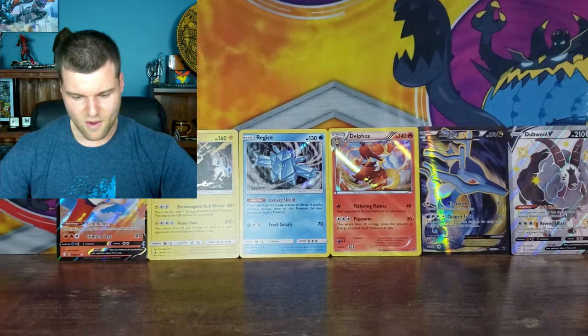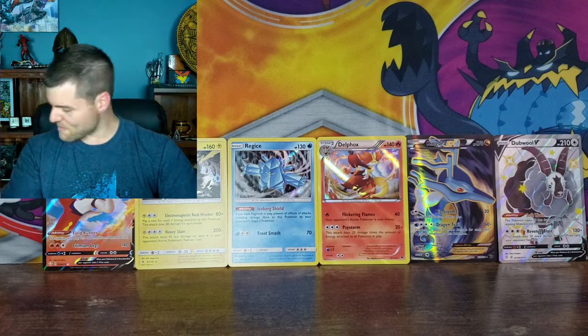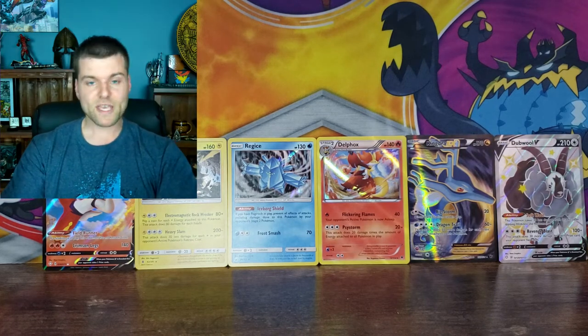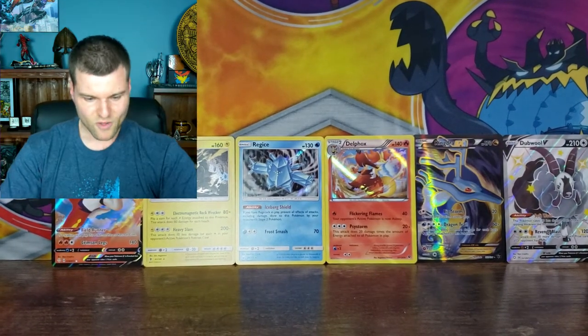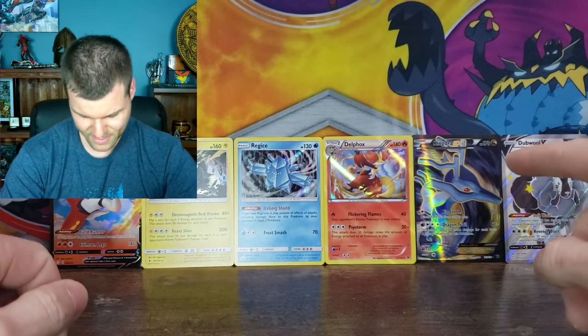And there we go — there are our pulls for today. This was absolutely amazing. A nice Ultra Beast box set, some Fates Collide, and a Pikachu V Shiny Fates box. Nice few pulls — three holo rares, two Vs, and a Kingdra EX. That is a very nice card right there. Perfect. Well, that's the end of today's video — I hope you enjoyed it, I had a blast. Please like and subscribe, stay safe, and we'll see you next time.